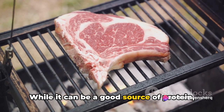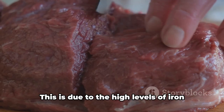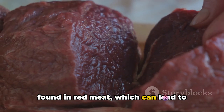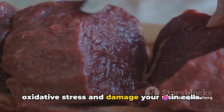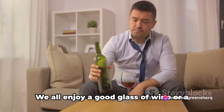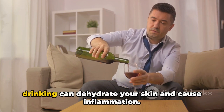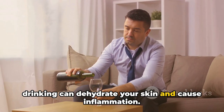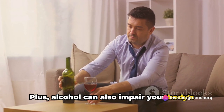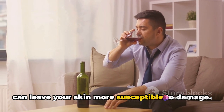Then we have red meat. While it can be a good source of protein, eating too much red meat can increase your risk of skin cancer. This is due to the high levels of iron found in red meat, which can lead to oxidative stress and damage your skin cells. And last but not least, alcohol — excessive drinking can dehydrate your skin and cause inflammation, and can also impair your body's ability to absorb vital nutrients, leaving your skin more susceptible to damage.